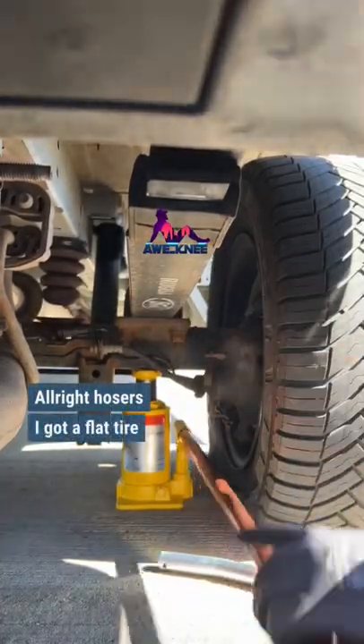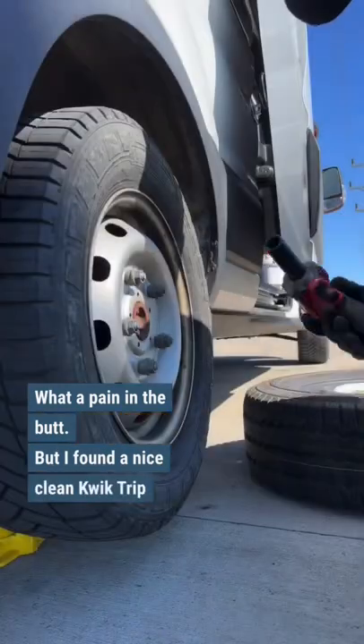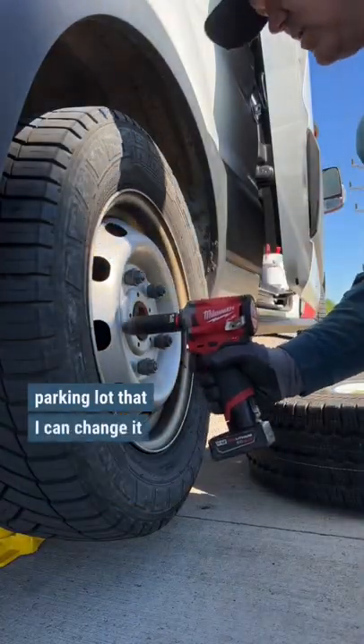All right hosers, I got a flat tire on the way to the job yesterday. What a pain in the butt, but I found a nice clean Quick Trip parking lot that I could change it in.